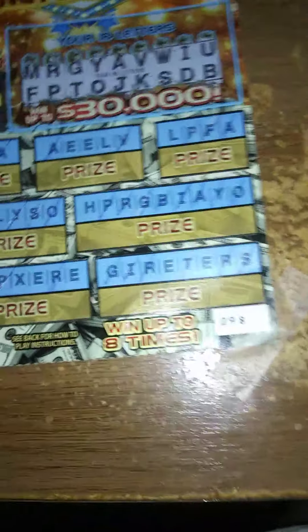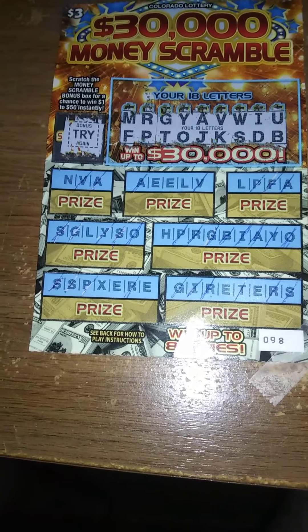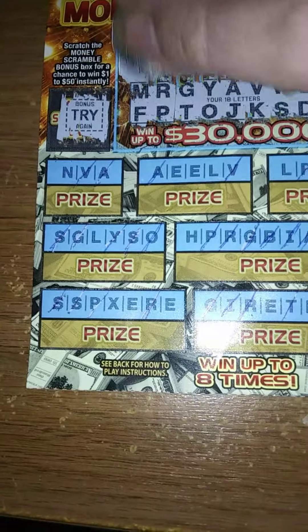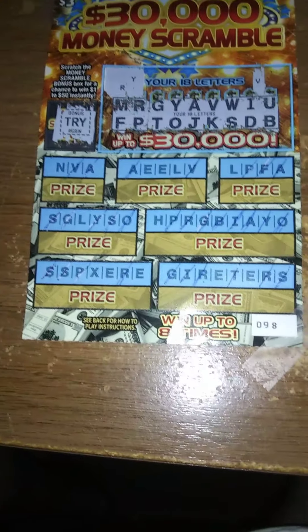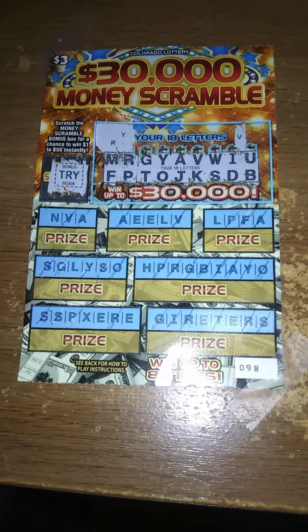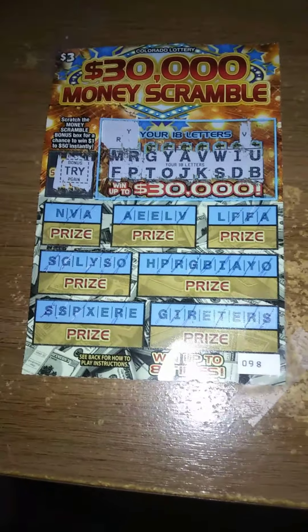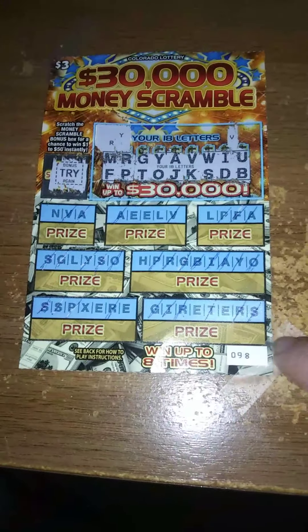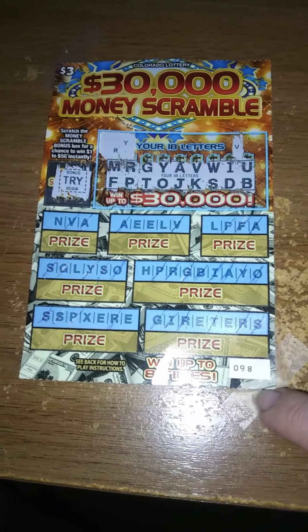So, once again, we did not get a winner. Because you have to win on the grid to have a shot of winning on the money scramble bonus, we have to get at least one complete word. I have an R, a Y, and a V. Unfortunately, no winner today. I think the next $3 ticket I do a video on will probably be a bingo instead of a crossword or this money scramble. We'll see you folks next time. Thanks for watching and see you next scratch.